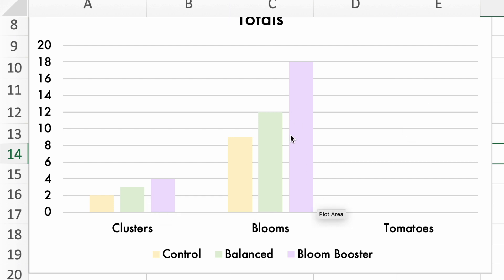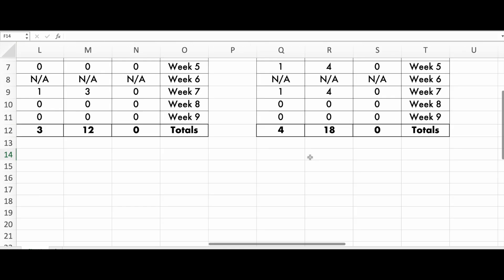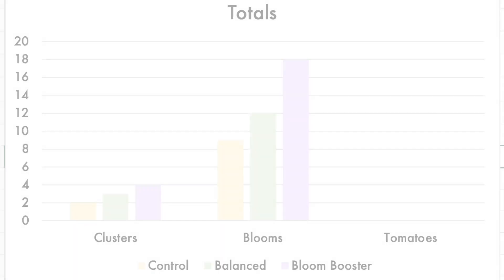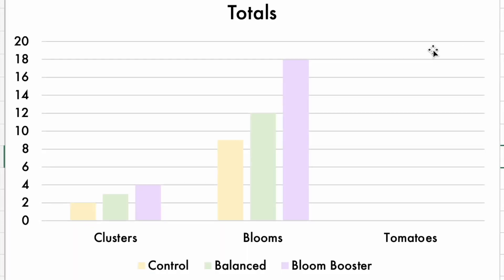For the blooms, Bloom Booster, as the fertilizer advertised, did make the most blooms. I got so much more clusters — four clusters compared to three for the balanced, and 18 flowers. That's 30% more blooms than the balanced, as well as 30% more clusters. In conclusion, Bloom Booster is objectively better than the balanced and control categories when it comes to making more clusters and more blooms.